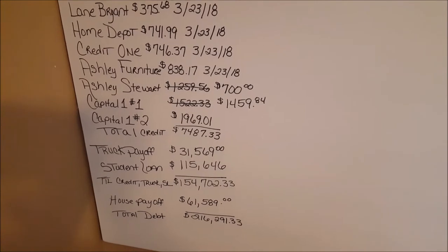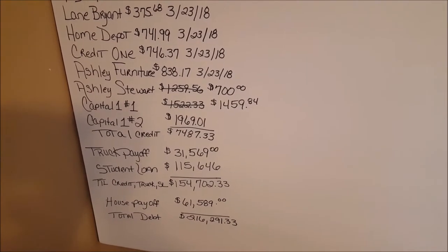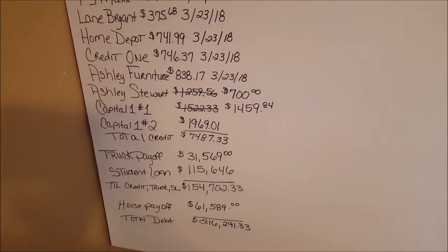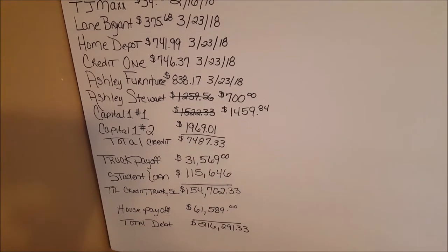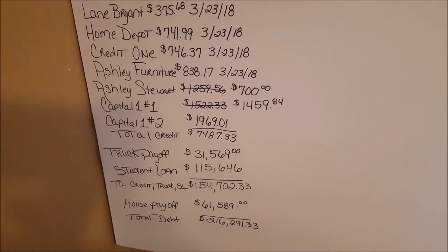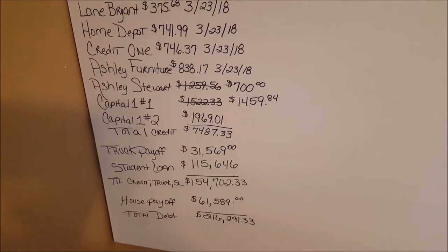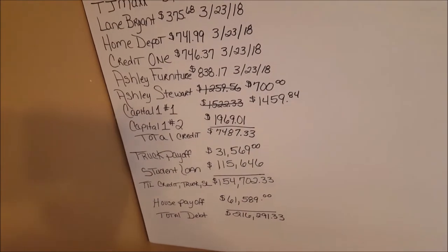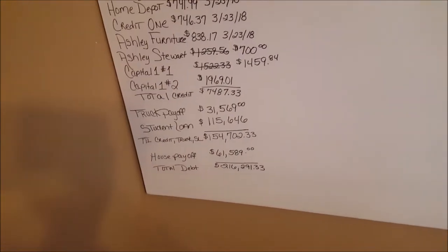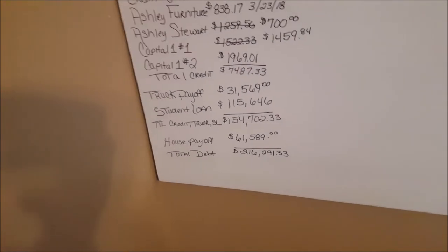If I could kick myself, I honestly would — I thought I was beating the system and the system beat me. It is going to be a very expensive lesson. A big portion is also my undergrad because I went to a private university, and then my master's as well. So $115,646 in student loans, my house payoff is about $61,000, and my total debt is $216,291.33. I have a lot to do, but I'm staying focused and taking it one step at a time.